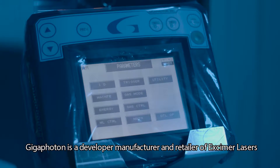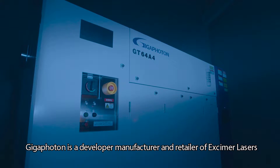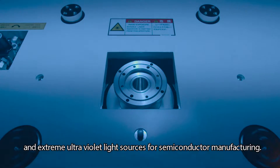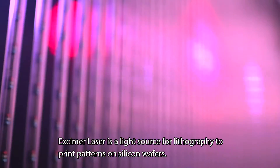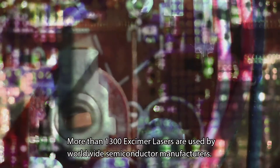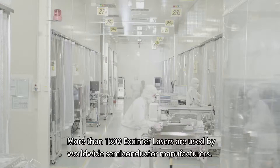Gigafoton is a developer, manufacturer and retailer of excimer lasers and extreme ultraviolet light sources for semiconductor manufacturing. Excimer laser is a light source for lithography to print patterns on silicon wafers. More than 1,300 excimer lasers are used by worldwide semiconductor manufacturers.